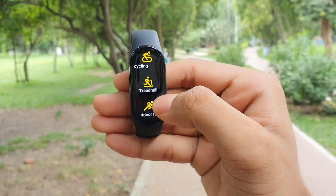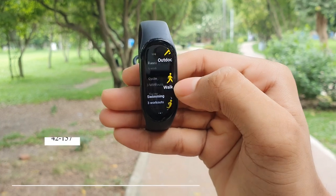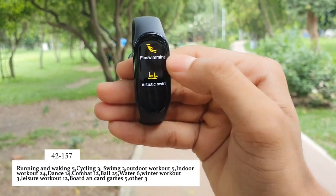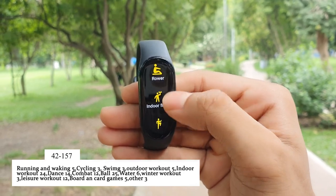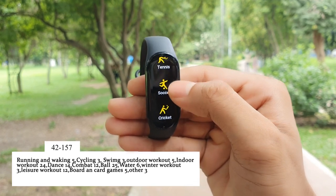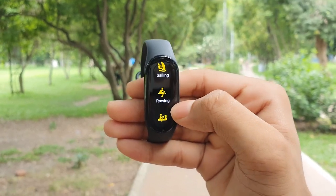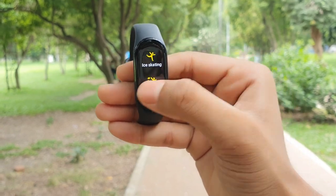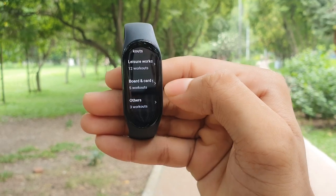In the workout section, the Mi Band 7 lets you track 5 running and walking modes, 3 cycling modes, 3 types of swimming, 5 types of outdoor workout, 24 indoor workout exercises, 14 types of dance, 12 combat exercises, 25 types of ball exercise or games, 6 types of workout exercise, 3 types of winter workout, 12 types of leisure workout, 5 types of board and card games, and 3 other exercise types — making a grand total of 120 workout modes.